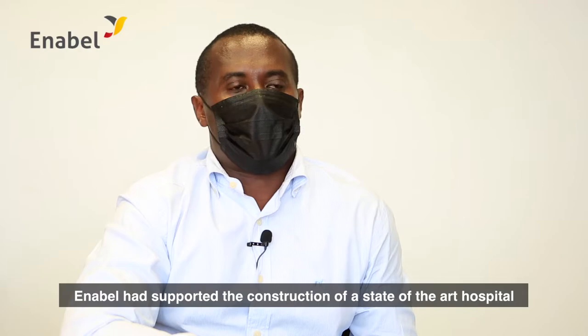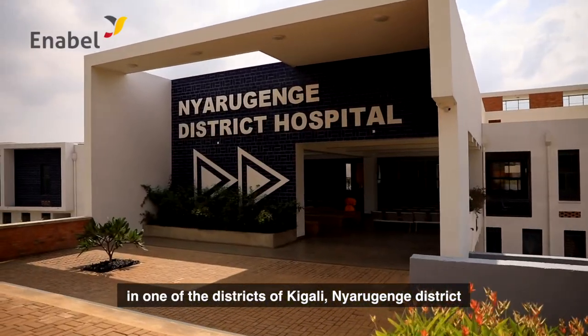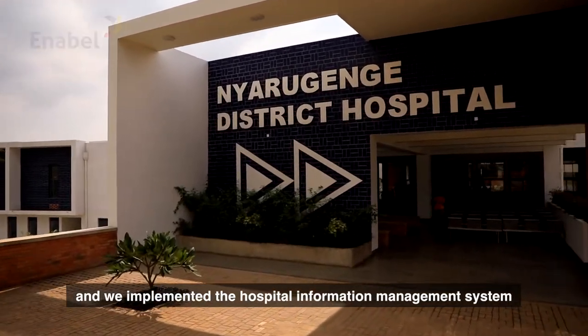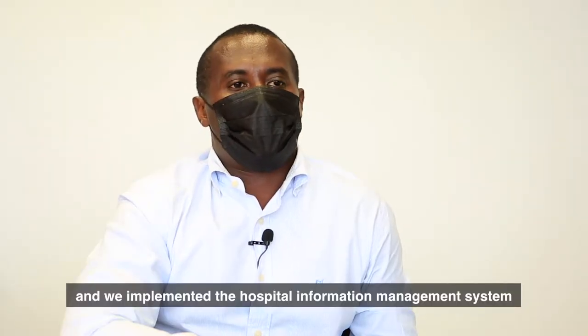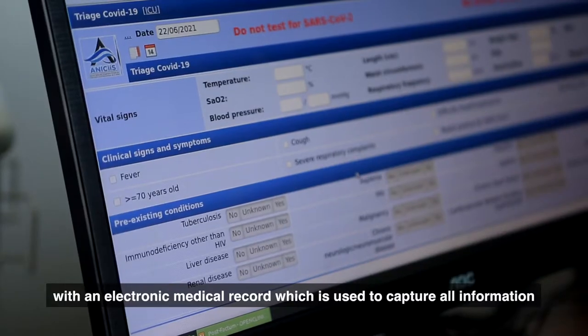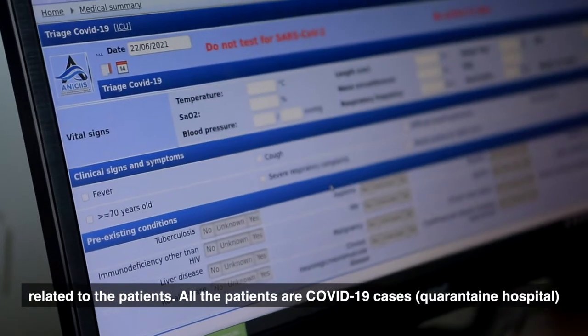Enabel had supported the construction of a state-of-the-art hospital in one of the districts in Kigali, Nyarugenge district, and we implemented a hospital management information system with an electronic medical record, which is used to capture all the information related to the patients.